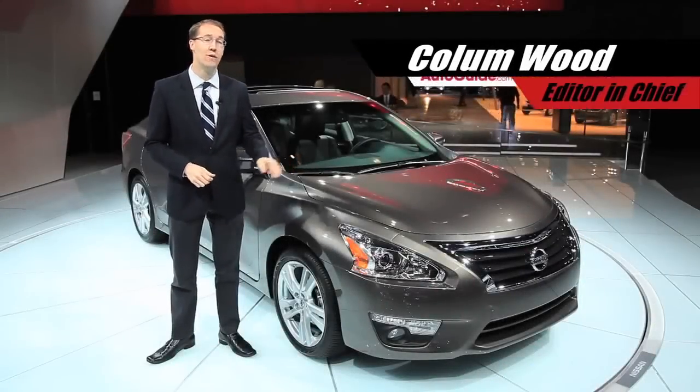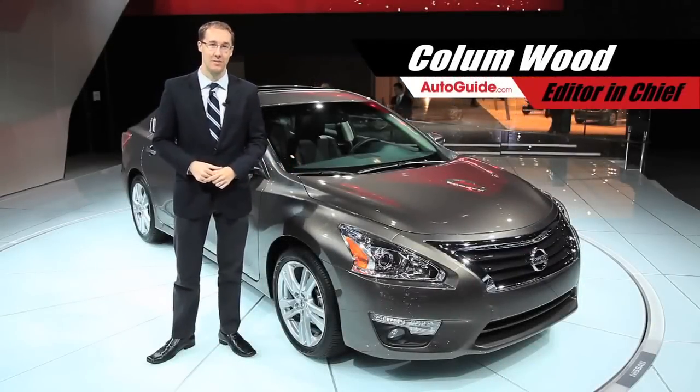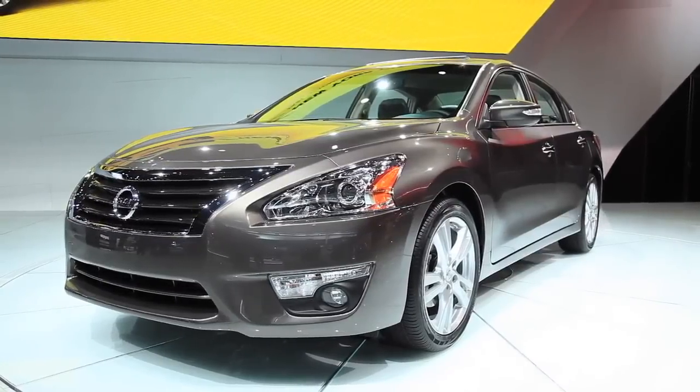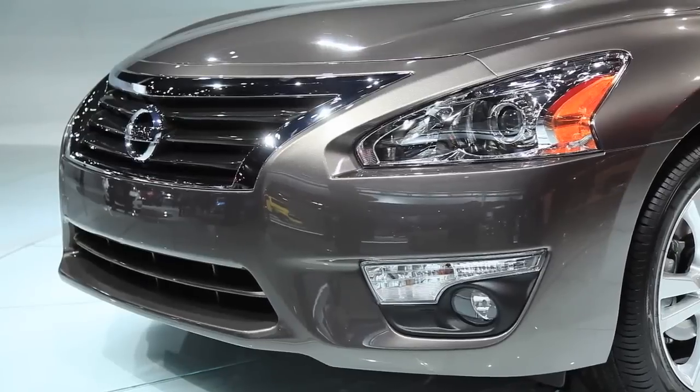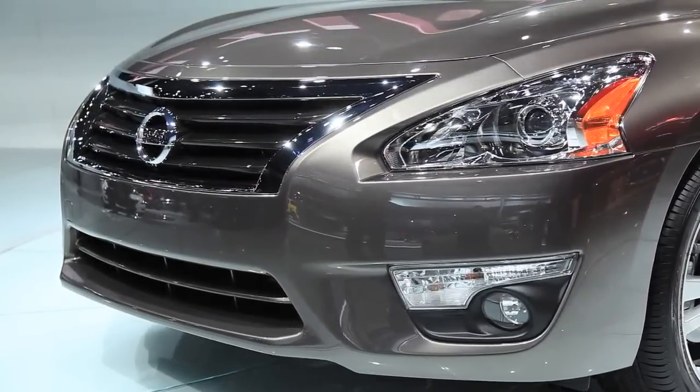What you're looking at here is the new fuel economy leader in the midsize segment. It's more efficient than the Toyota Camry, and it's even more fuel efficient than the upcoming Ford Fusion. This is the 2013 Nissan Altima.